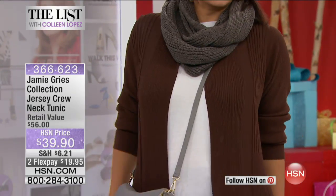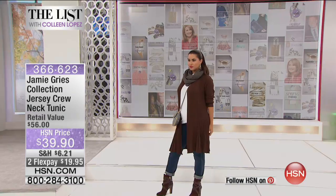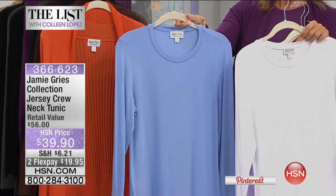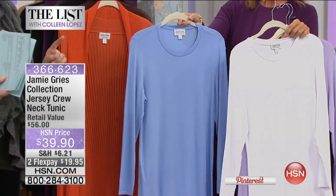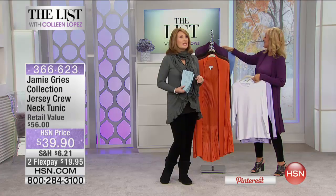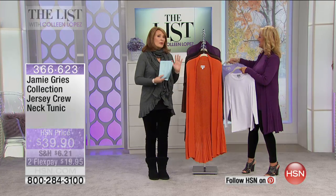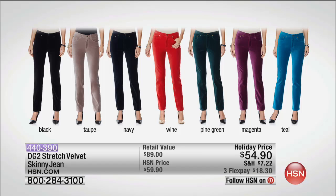Gray, black, white, and lilac are the colors left, plus a few of the light blue. For $39.90, it's on two flexible payments. A beautiful little tee you can wear under your new sweater, but also with so many other things in your wardrobe.